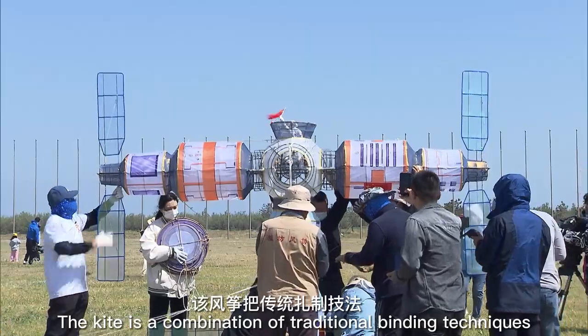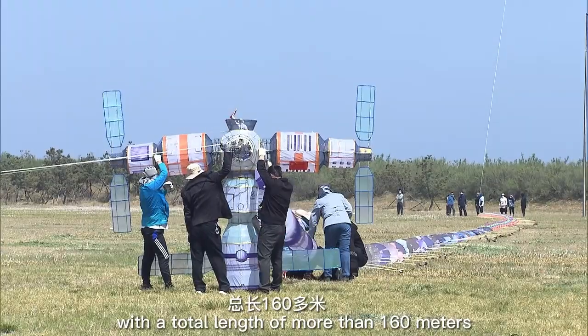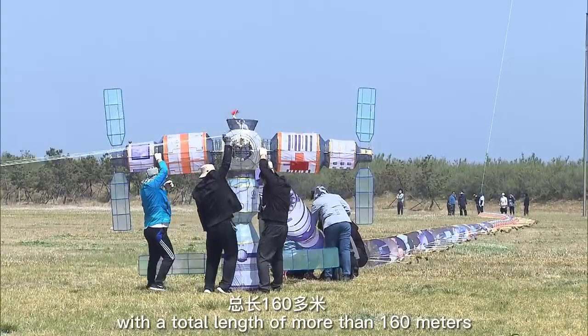The kite is a combination of traditional binding techniques with modern digital technology, with a total length of more than 160 meters.